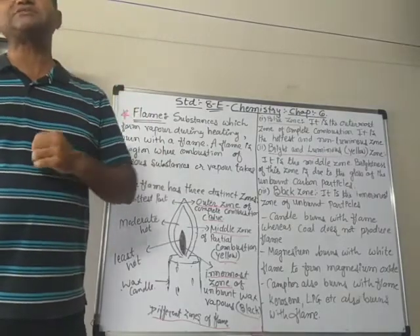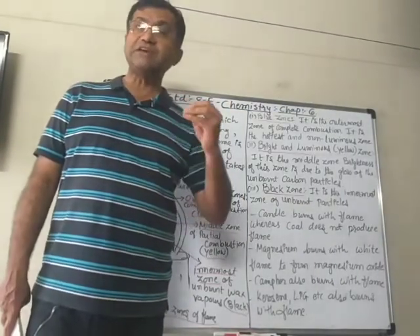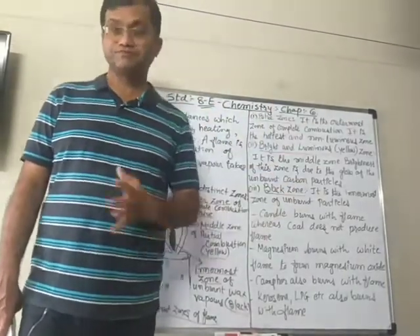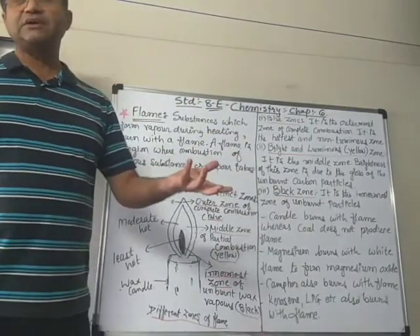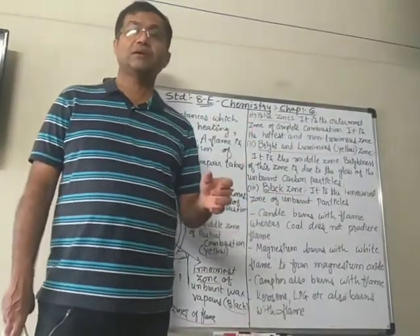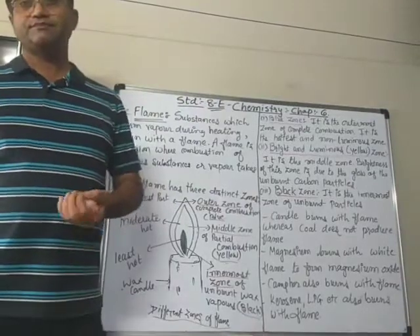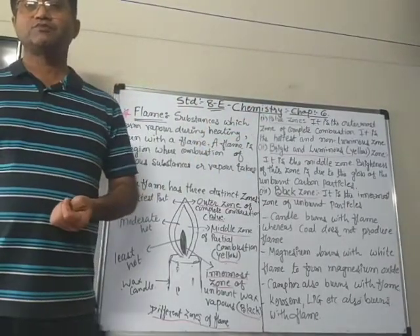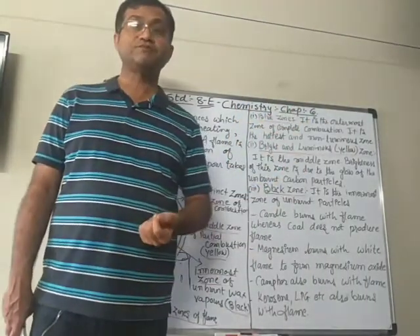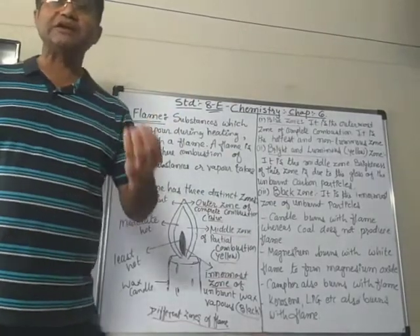Generally, the observation is that when a fuel, when heated, turns into a gaseous form, then it burns with a flame. LPG — liquefied petroleum gas — is in liquid form in the cylinder, but when the pressure is released, it comes out of the cylinder and comes into the pipe in gaseous form. So whenever any fuel burns in a gaseous form, it produces a flame.